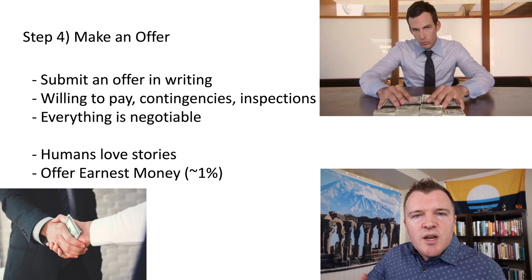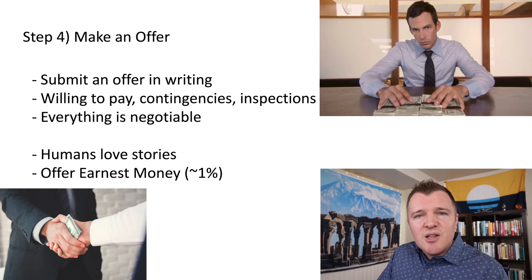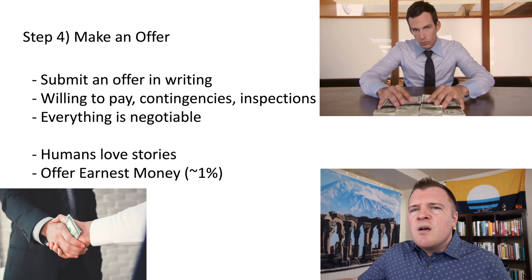If your offer is accepted, you'll need to provide something called earnest money — typically 1% of the value of the home paid up front. What you're promising the seller is that if you as the buyer back out of the deal at any time for any reason, or if the deal falls apart and it's your fault, the seller gets to keep that earnest money — that 1% — if you decide not to buy the home.